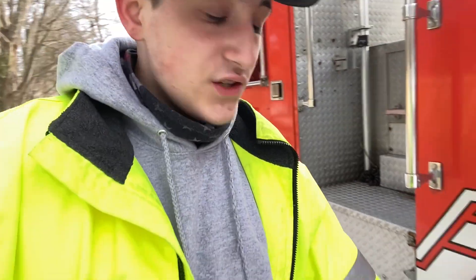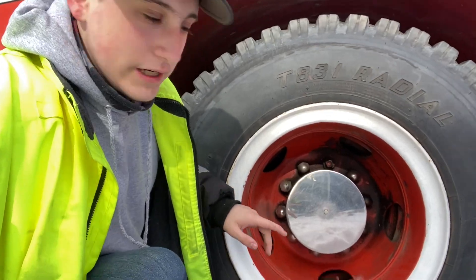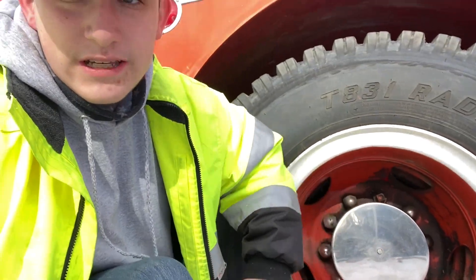Other reasons it failed DOT: these front tires — these are the original tires that came on the truck in 1975. They're perfectly fine, the problem is they're the original tires; they could be a ticking time bomb, you never know. And right here this wheel seal is leaking, so I need to get that fixed.